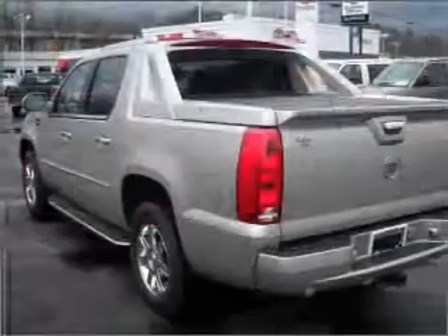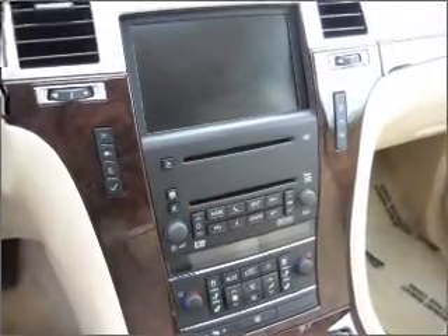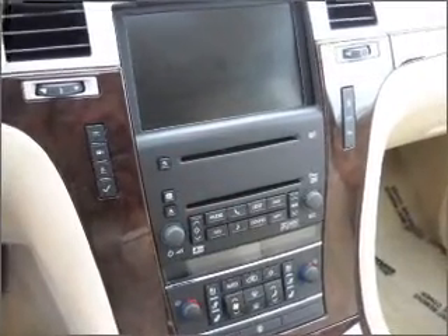Find your way easily with the included navigation system. Premium wheels lend a distinctive appearance. Treat yourself to the splendor of a premium sound system. Anti-lock brakes help you bring your vehicle to a safe stop.